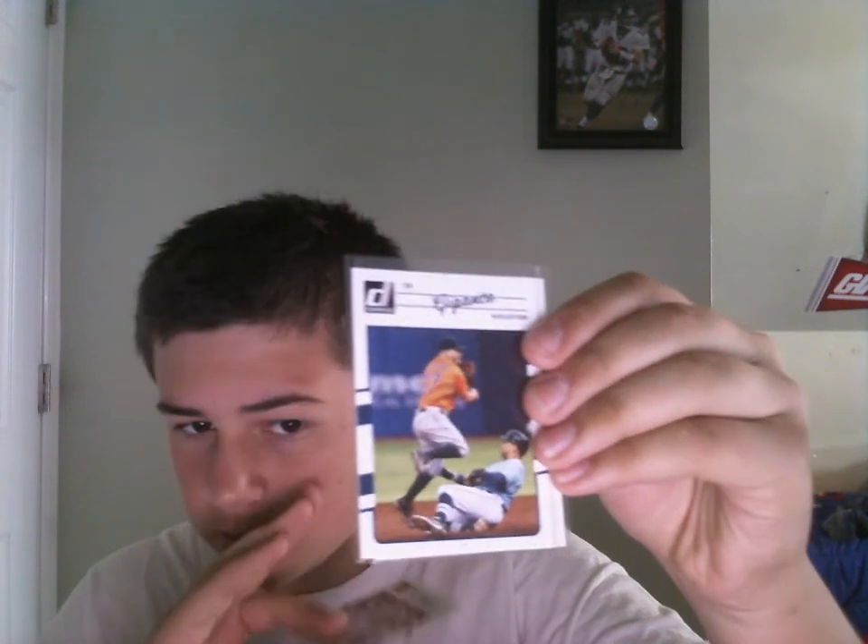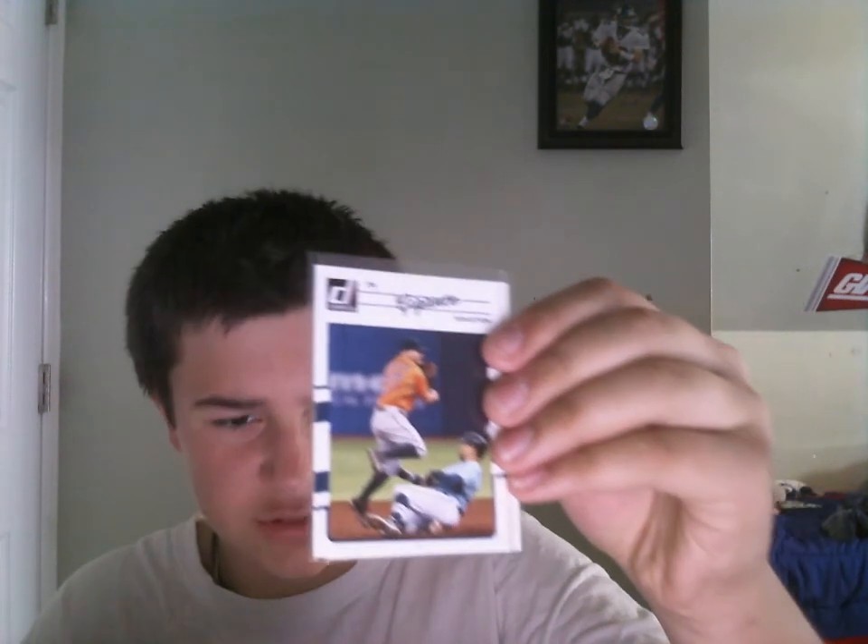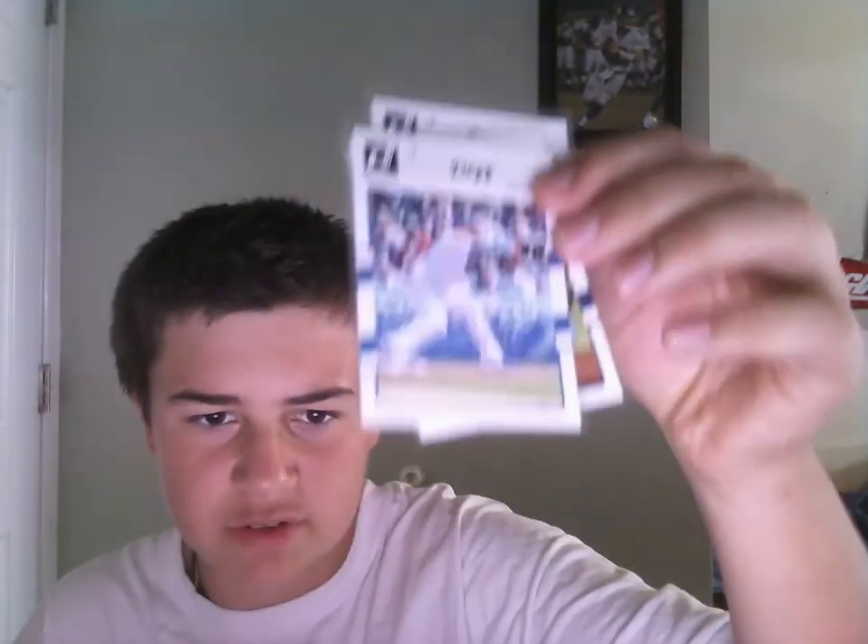These other three packages are from some more well-known people. First, I got a package from Murky Russo — or was it just PWE? We got three 2017 Donruss nicknamed short prints: we got Pops — Willie Stargell — Jose Altuve (Gigante), and Anthony Rizzo (Rizz).